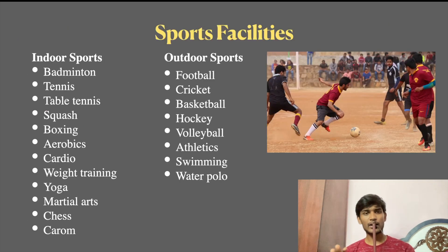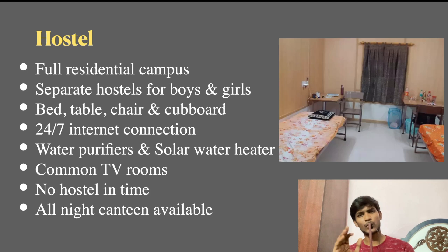There are many sports facilities on campus including indoor sports and basketball facilities. There is a hostel — it is a full residential campus with separate hostels for boys and girls. Each room has a bed, table, chair, and cupboard. There is an internet connection in the institute, solar water purifiers and solar heaters, and common TV rooms. There is also an in-time rule of 10 to 13 in the evening at the hostel.